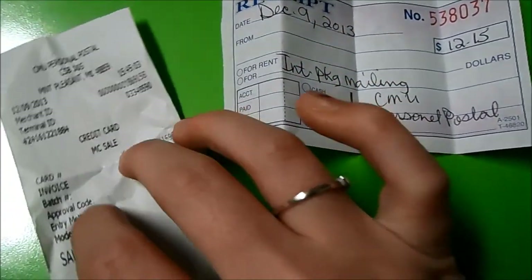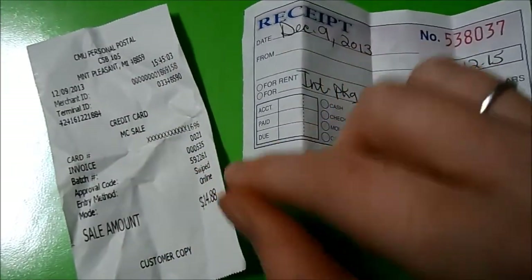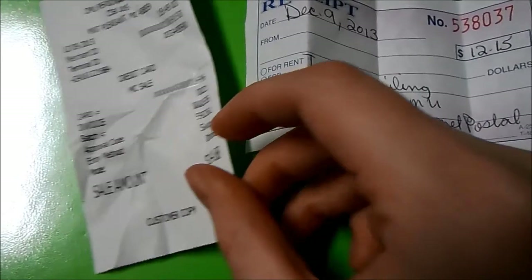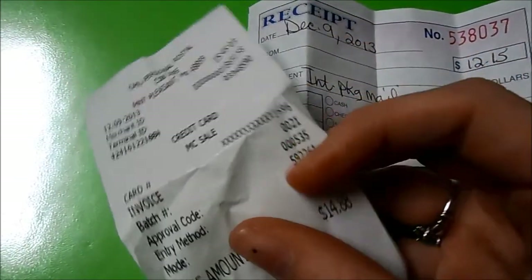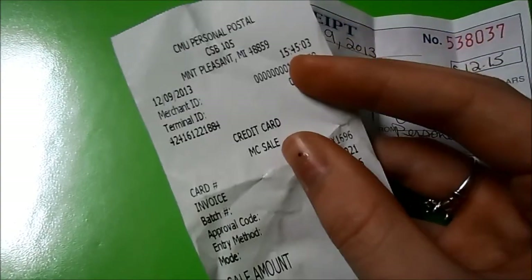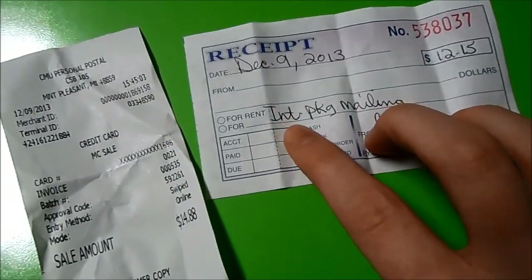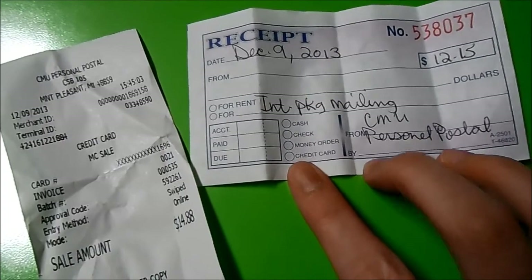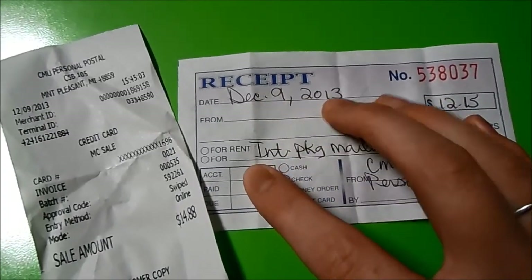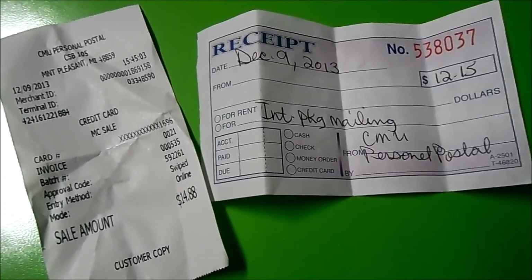Here is a video of the receipts of me sending off the package. They're a little crumpled, but the price is different because I actually sent another package with it — my other trade package. Here's showing the invoice and proof code. It was done online, this was for the international package, and it was sent today, December 9th, 2013. That's the proof that I sent it, and I hope it gets to you soon.